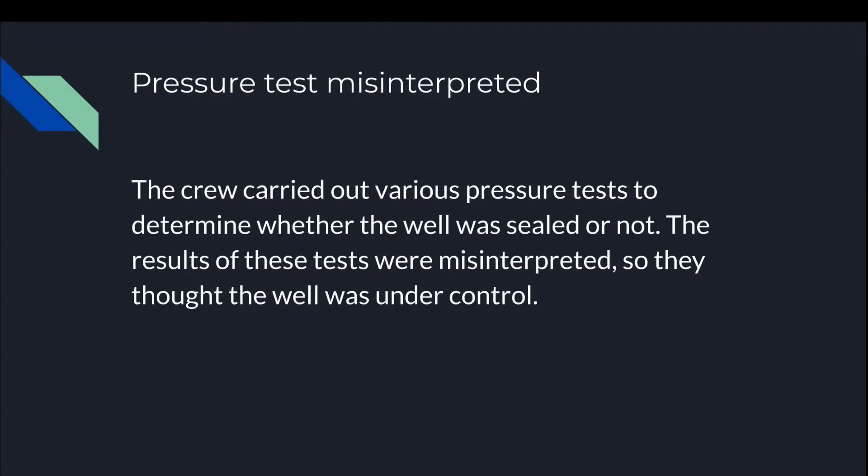Pressure test misinterpreted: the crew carried out various pressure tests to determine whether the well was sealed or not. The results of these tests were misinterpreted, so they thought the well was under control.